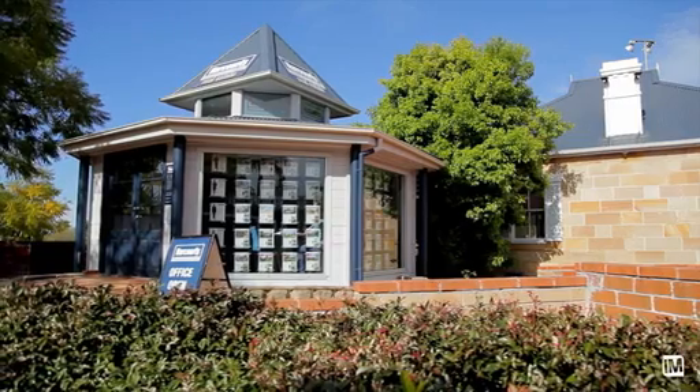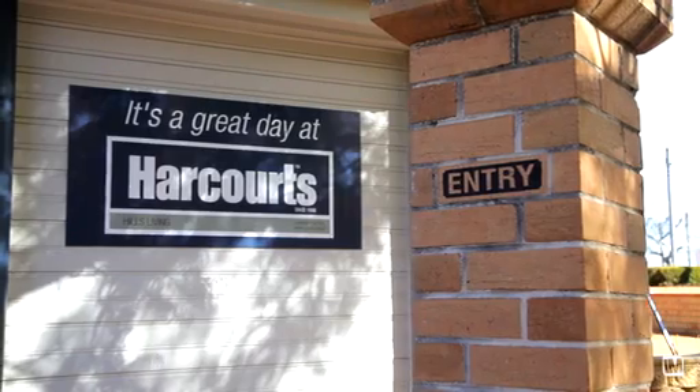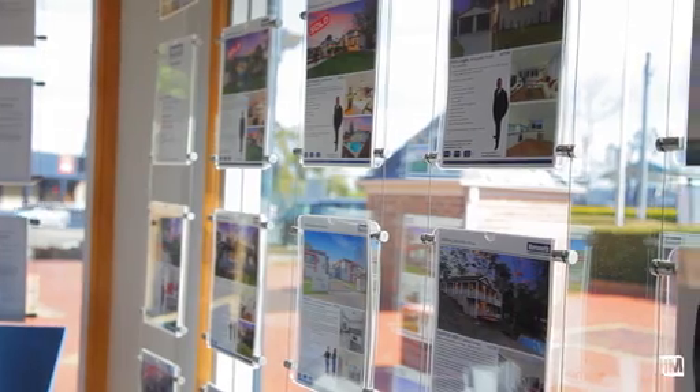Traditionally spring is a really busy time in the marketplace and this year's not looking any different. We're expecting to see an influx of new properties, so if you've been looking to buy, don't despair — there are new properties coming. If you're looking to move between now and Christmas, you've only got four weeks to have your property on the market so it's sold and settled before the end of the year. Thanks for joining us for the Spring Market Update — I'm Jamie Benjamin from Harcourt Hills Living and I look forward to seeing you next month.